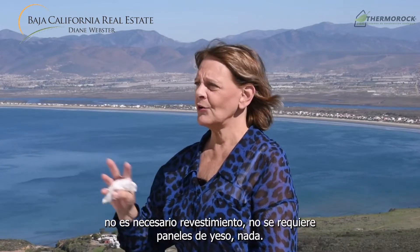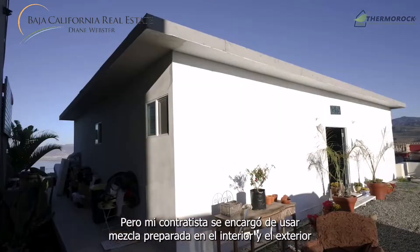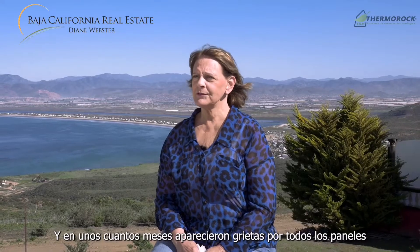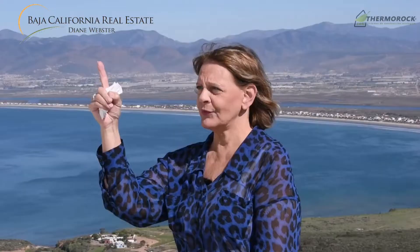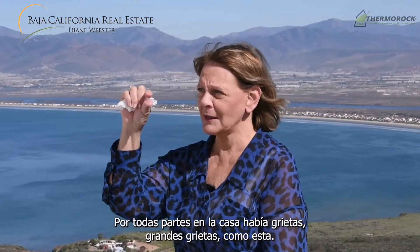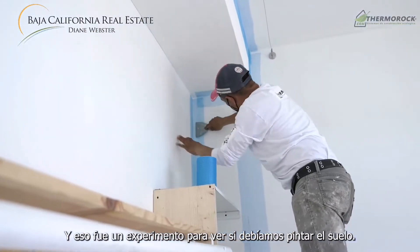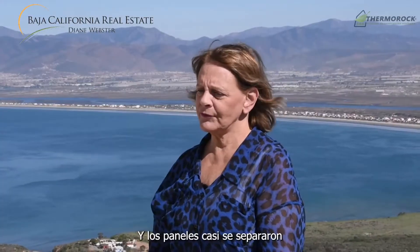But my contractor took it upon himself to use ready mix on the inside and outside, and within a few months there were cracks all down the panels, all along the seams of the roof — everywhere, all over the house, big cracks. We also used two panels for the floor as an experiment to see if we should paint the floors, and the panels almost separated because of the poor quality of the finishing.